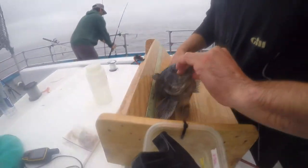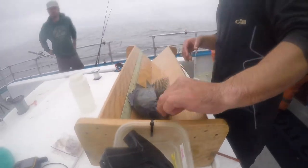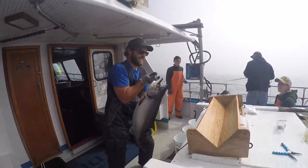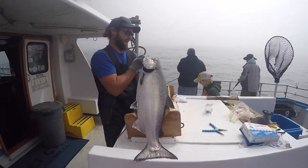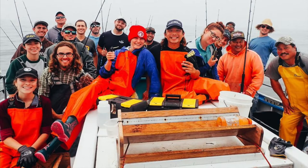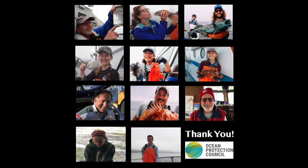So far, CCFRP at Bodega Marine Lab has caught and released more than 12,150 fish over three years of 25 different species, with over 150 different volunteer anglers. Thank you to all these people for their contributions to this project.